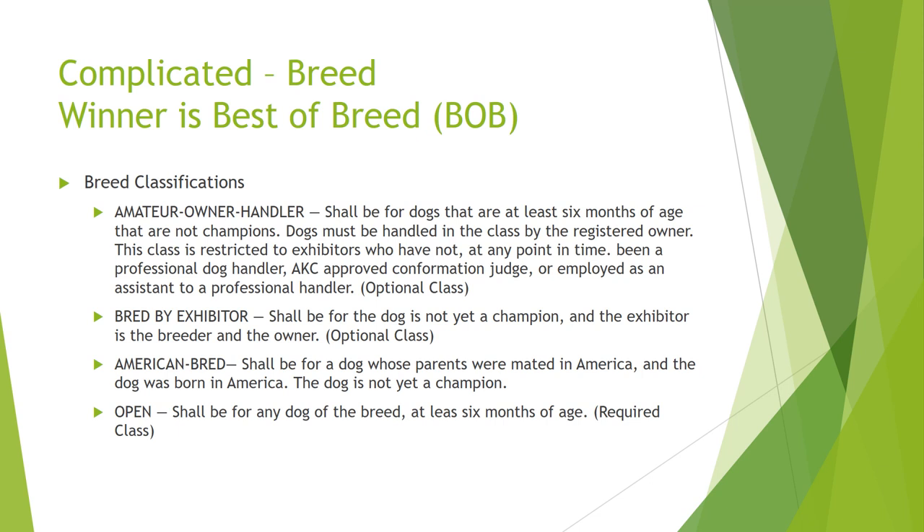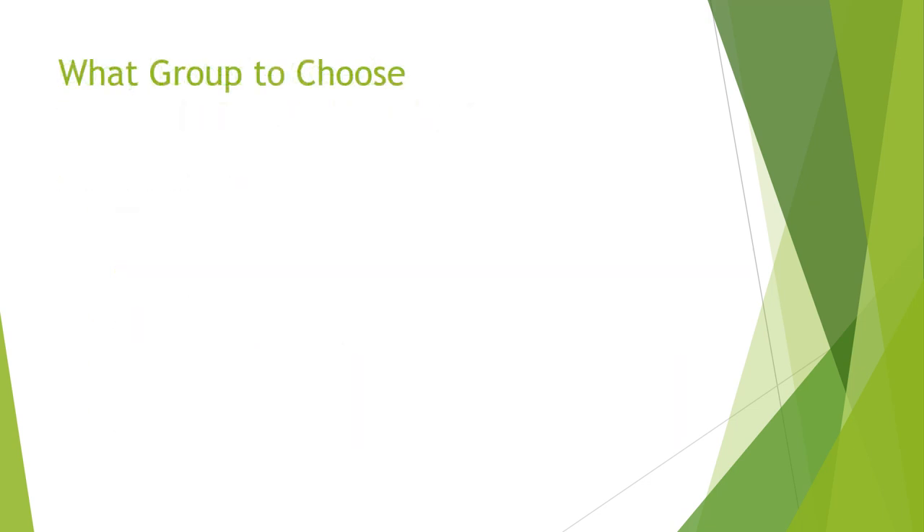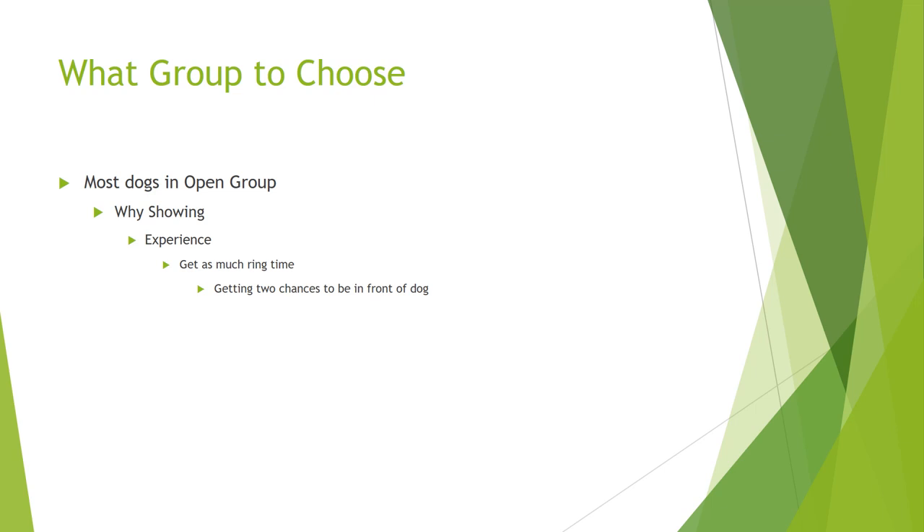You should pick a class that works for you. Most dogs are in the Open group. You need to ask yourself why you're showing. You can show for championship points — you need 15 points to be a champion, you need two major wins, and once you have those points you're considered a champion, earned by beating a lot of dogs. Personally, I'm trying to get as much ring time as I can, going in front of the AKC judge to practice. But if you're going for championship points, your goal is to beat as many dogs as possible.